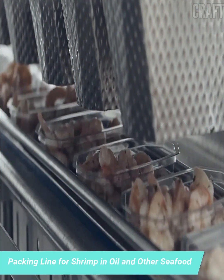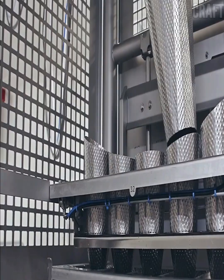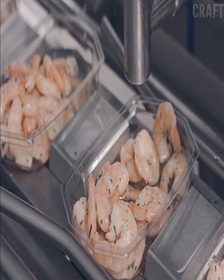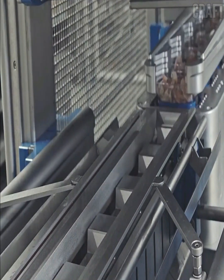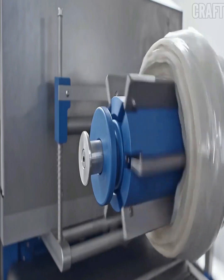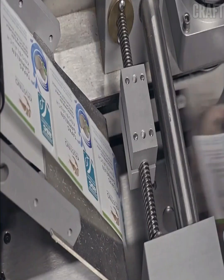The peeled shrimps are placed in jars or other packaging and then automatically filled with cooked olive or vegetable oil with the addition of spices to add flavor. The machine packs seafood according to a given gram weight. The packaging is closed with a lid or film to protect the shrimp from contamination and extend shelf life. Jars are then marked with labels indicating the production date and expiration date.